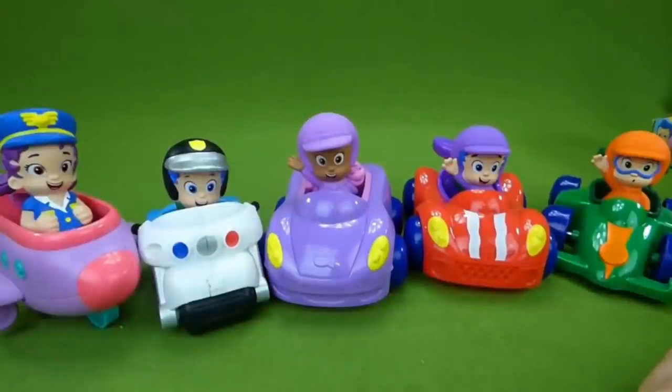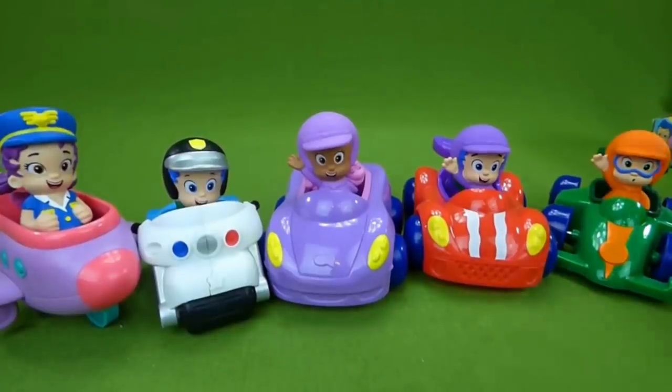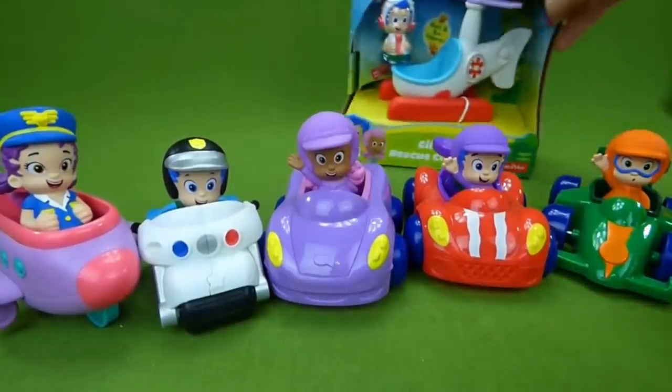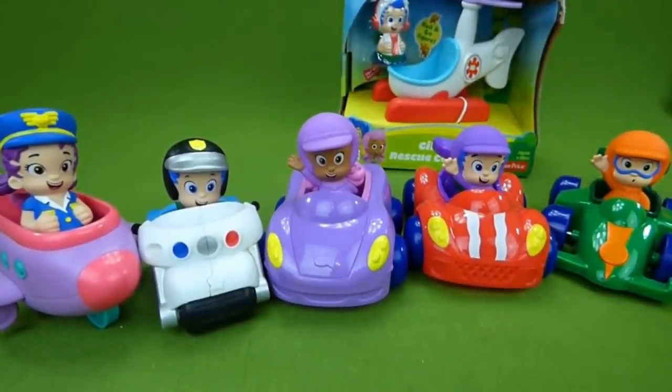I was really excited about showing you all these toys. If you have any questions, place them in the comments, and subscribe to my channel for lots more toys. Be sure to click the link down in the description to see the helicopter. Thanks guys.